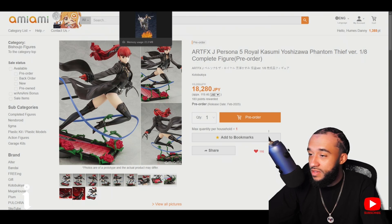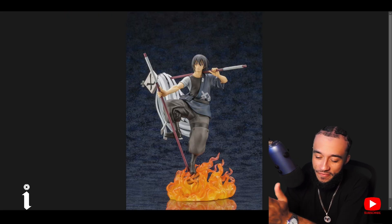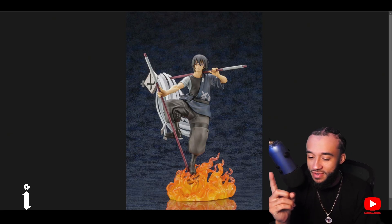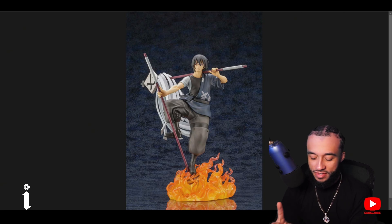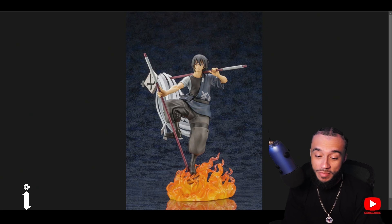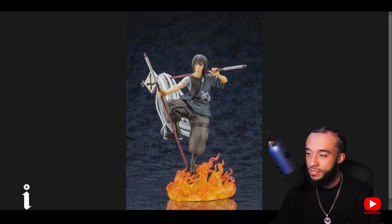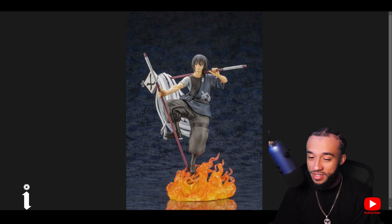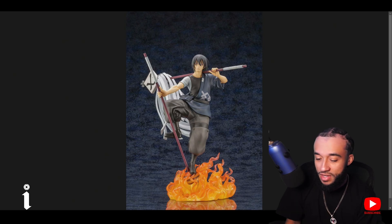In March or April, Fire Force is coming back. I was missing one figure from that collection — I got Arthur, Shinra, and Tamaki, but I was missing this one. Glad they re-released it. And now that this is being re-released, I'm guessing Shinra, Tamaki, and Arthur are probably going to get re-released as well once the new season comes out. I definitely wanted to get Benimaru.